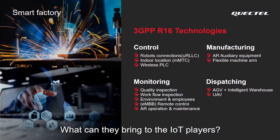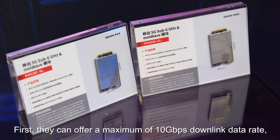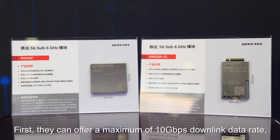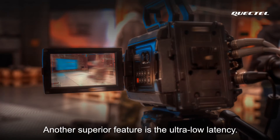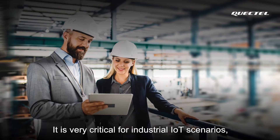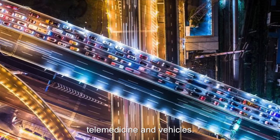What can they bring to the IoT players? First, they can offer a maximum of 10Gbps downlink data rate — the fastest speed among similar products. Another superior feature is the ultra-low latency, which is very critical for industrial IoT scenarios, telemedicine, and vehicles.